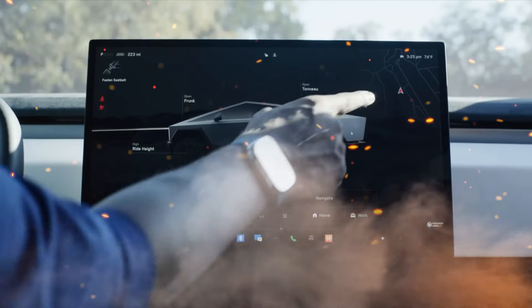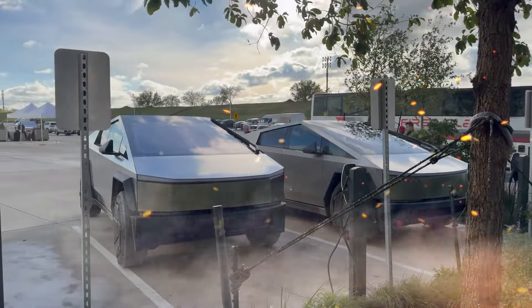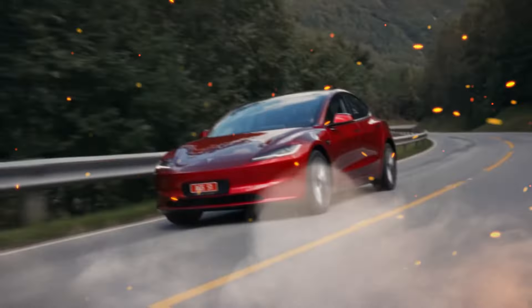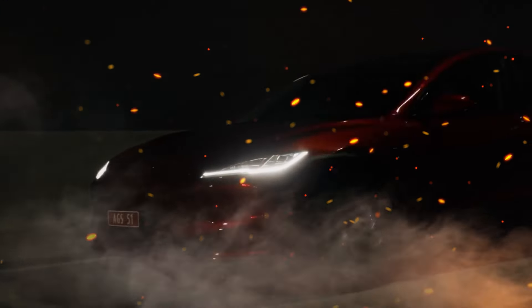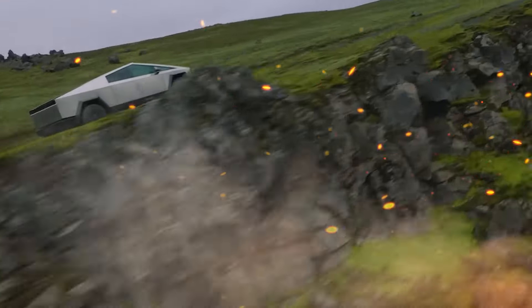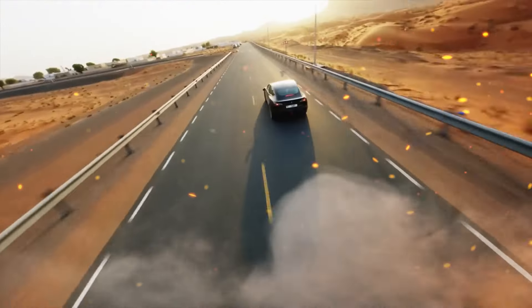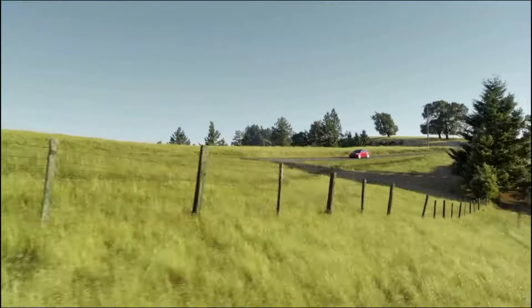There you have it, Tesla enthusiasts — the anticipation is real, and 2024 is shaping up to be a monumental year for the Model 3 and Model Y. Don't miss out on the latest updates and groundbreaking changes in the world of Tesla. Hit that subscribe button, smash the like button, and join our community of electric car enthusiasts. Stay tuned for more in-depth insights, breaking news, and exclusive content. Your support fuels our excitement, and we can't wait to explore the future of Tesla together. Until next time, keep charging ahead with innovation.